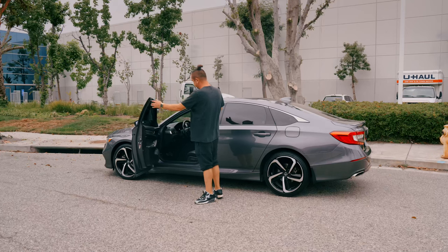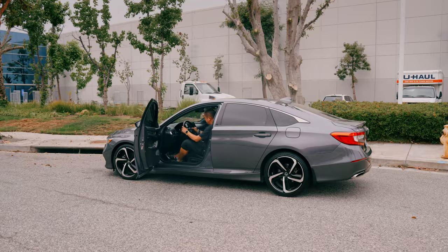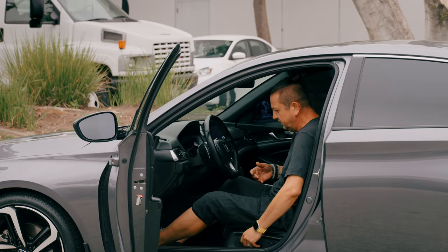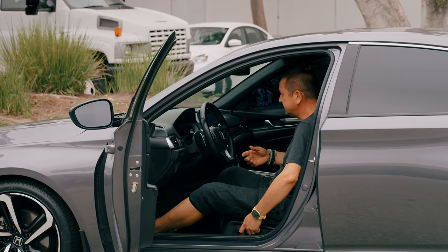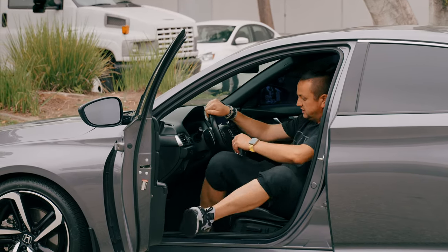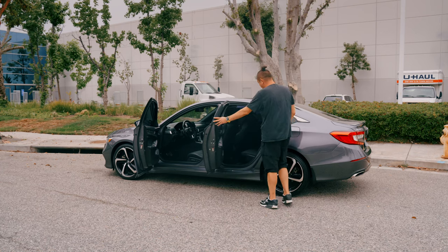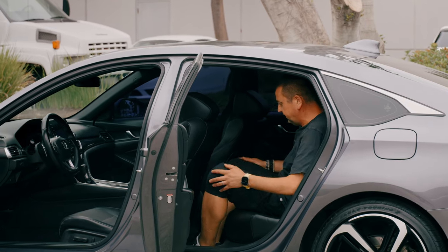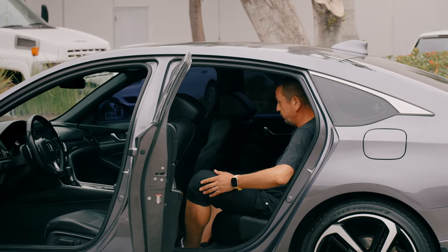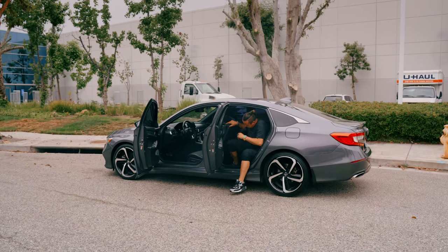Sitting myself in the driver seat and moving it back and down the way I usually do — there's enough space for me to drive it. Then sitting in the back as a passenger, there's still enough room for my legs, and on the left and right there's plenty of space to put stuff. It's a roomy car.